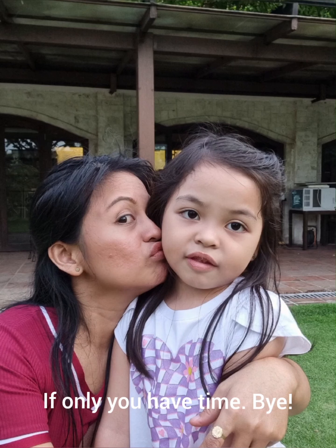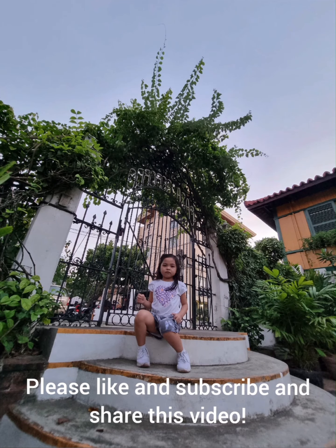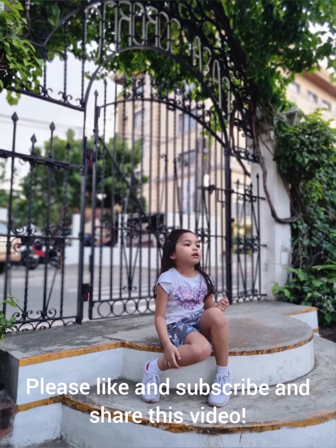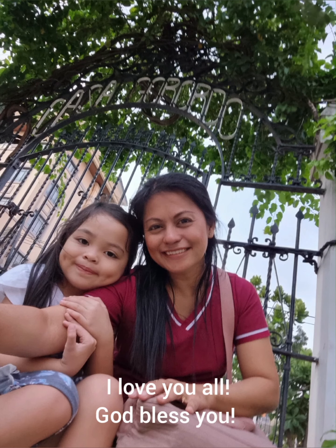Bye guys! Thank you for watching. Please like and subscribe and share this video. Bye! I love you all! God bless you!